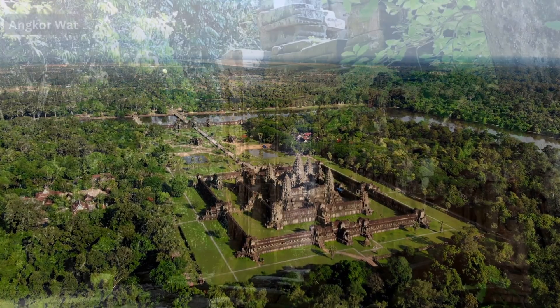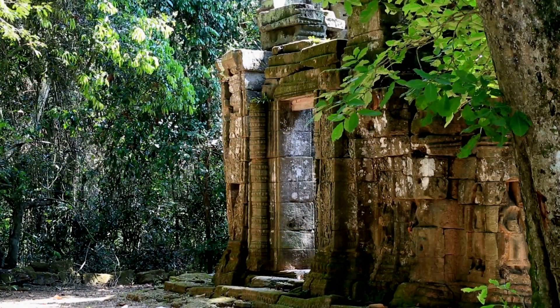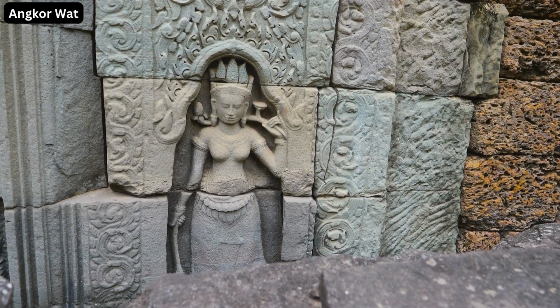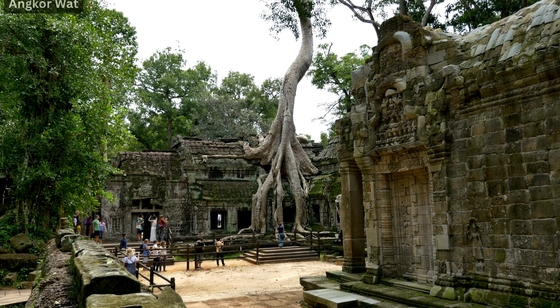Standing amidst the soaring temple towers, one gets transported back in time into a world of myth and legend. The temple walls narrate epic tales through their exquisite bas reliefs, each carving a window into the past.